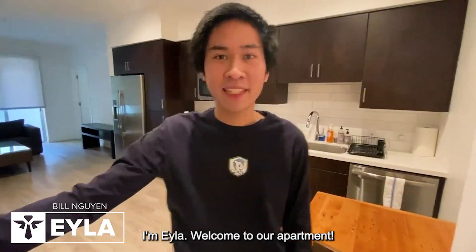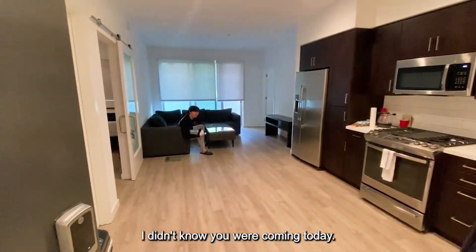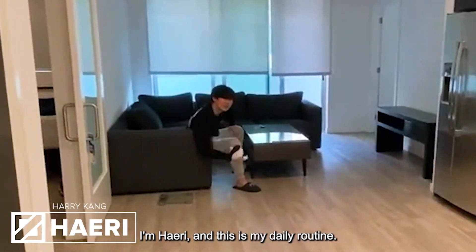Hello, I'm Ayla. Welcome to our apartment. I didn't know you were coming today. I'm Harry and this is my daily routine.